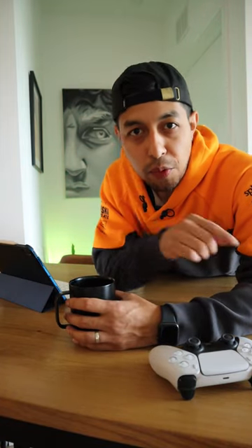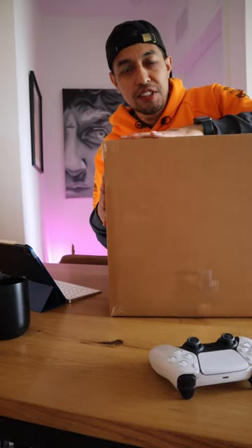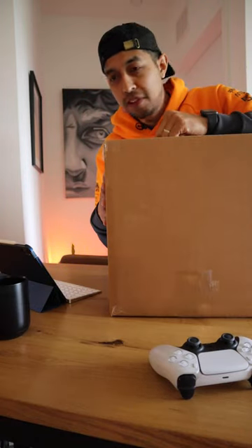I'm in the market for a gaming headset and what better way to find one than by looking through a mystery box. This just came in — let's crack it open and see what's inside.